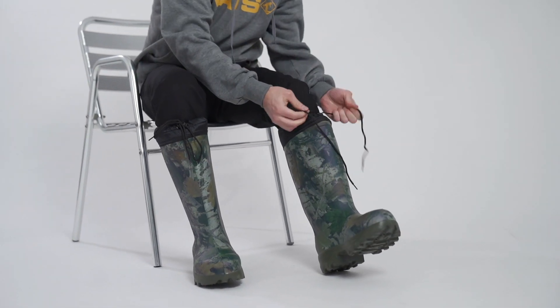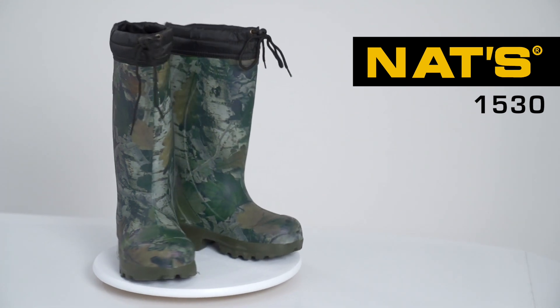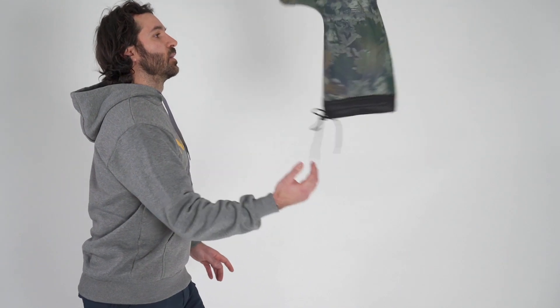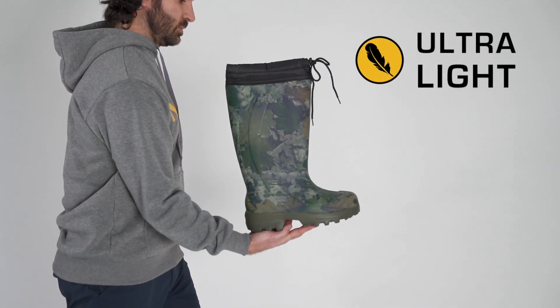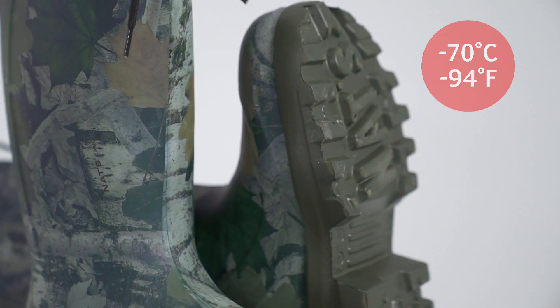Do you need protection that lives up to your expectations? Our 1530 boot will not be a disappointment. 100% waterproof, this boot whose lightness is only matched by its comfort, will revolutionize your outdoor outings, providing protection up to minus 70 degrees Celsius.